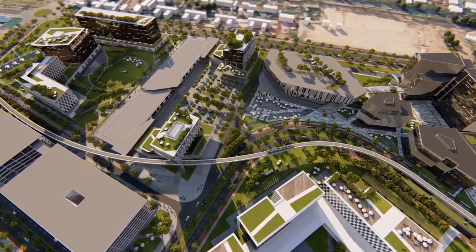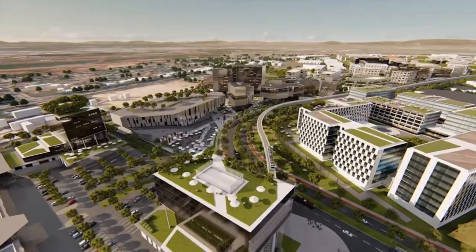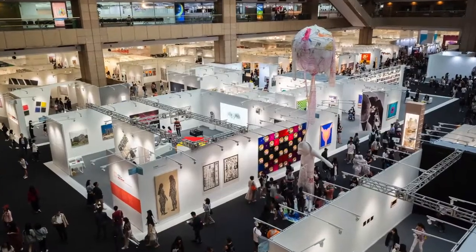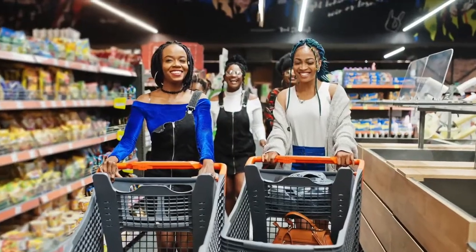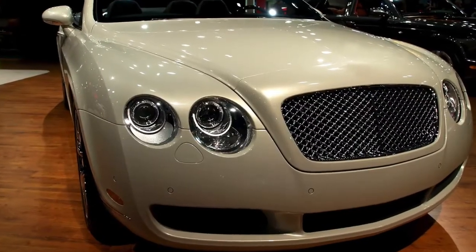Hospitality facilities including hotels, conference centers, exhibition facilities, media, and production centers. Retail space including supermarkets, shops, restaurants, cafes, banks, telecommunication outlets, prestige auto dealerships, and lifestyle shops.